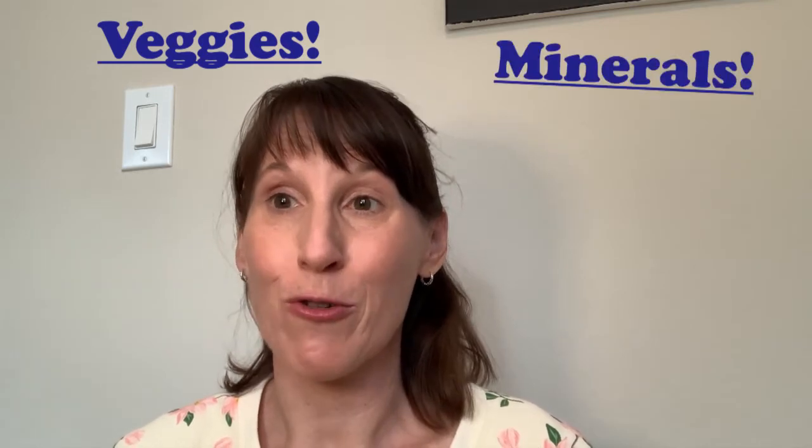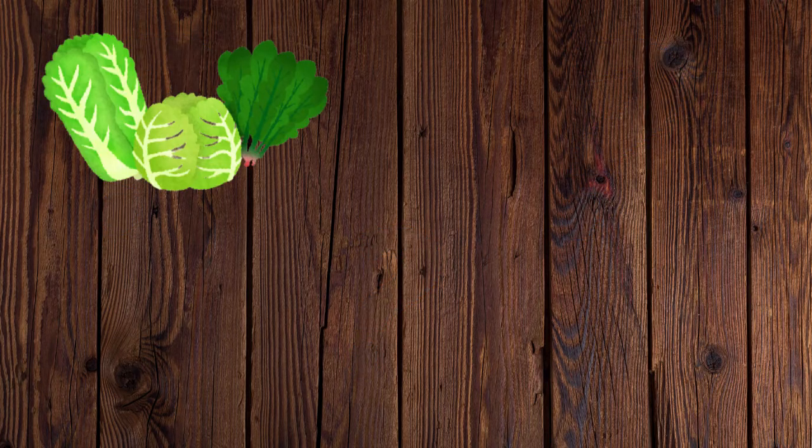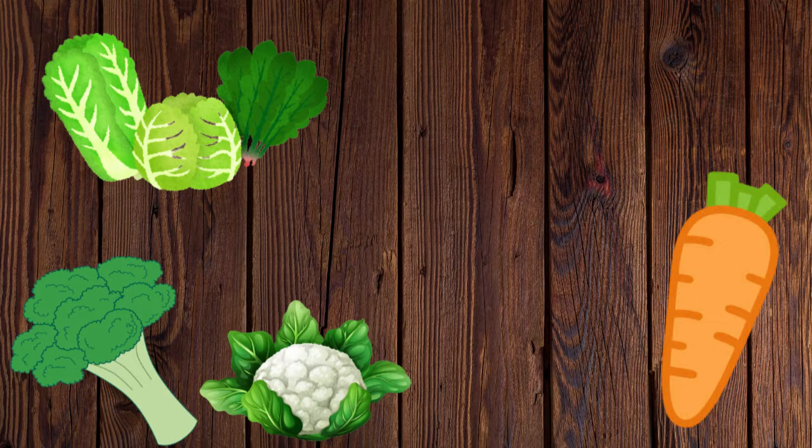The next step is putting our toppings on the pizza — lots of veggies — and we're going to learn how to cut them properly with knives. I love the veggie food group. Vegetables are so important because they're full of healthy nutrients like minerals, fiber, and vitamins, as well as some water to keep us hydrated. Vegetables also help all the other nutrients like fat and protein work better in the body because they're full of co-factors. There are several different kinds of vegetables: leafy vegetables like spinach, collard greens, and kale; crunchy vegetables like broccoli and cauliflower; and root vegetables like carrots, potatoes, and beets.